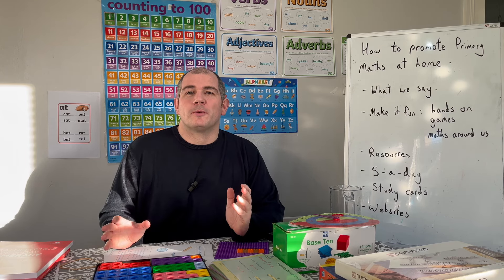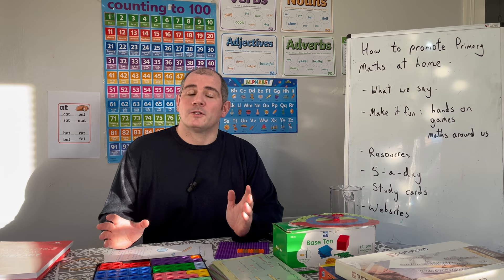Hi everyone, my name is John Corbett — some people know me as Corbettmaths — and in this video I'm going to talk about how we can promote primary maths at home.